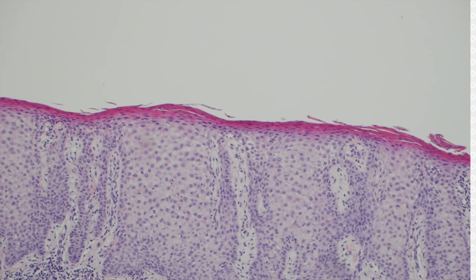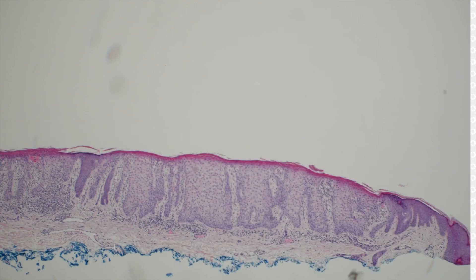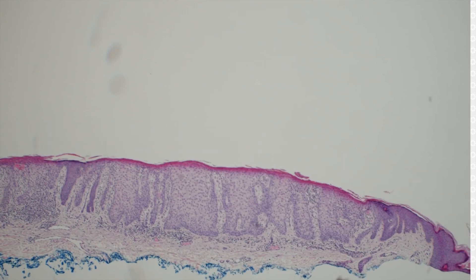Something I don't recall being formally taught: clear cell acanthoma, trichilemmoma, and inverted follicular keratosis can have overlapping features. I've had multiple cases where I've ended up with those three entities in my differential. If it's on the face, it's probably less likely to be a clear cell acanthoma. They're all benign, so it doesn't ultimately matter, but I've seen plenty of cases where those three mimicked each other.